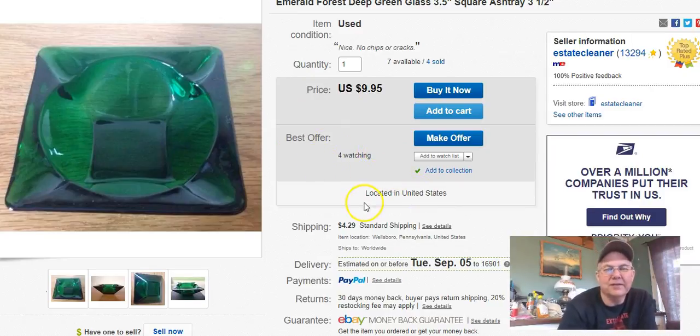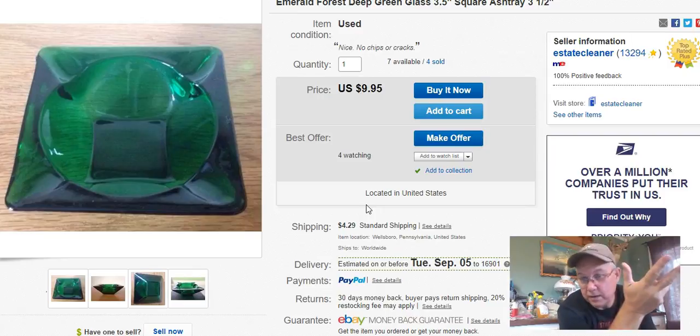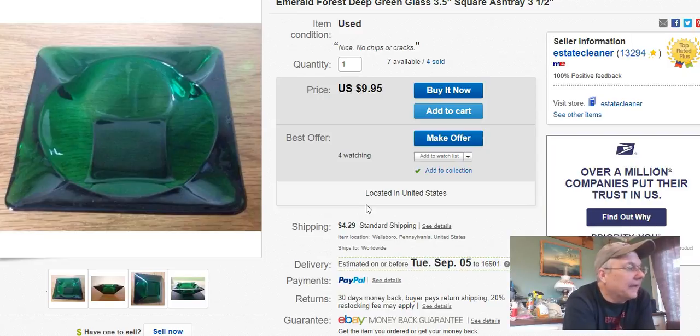I bought these a long time ago — just little pieces, about three and a half by three and a half inches. They're really pretty emerald green, and that forest green is doing a lot better now. If you knew how many pieces of this kind of stuff I threw away ten years ago because nobody wanted it... Anyway, I sold two of them. I paid $1.60 for the pair, listed them July 19th, 2015, and sold them August 17th for 20 bucks plus shipping.